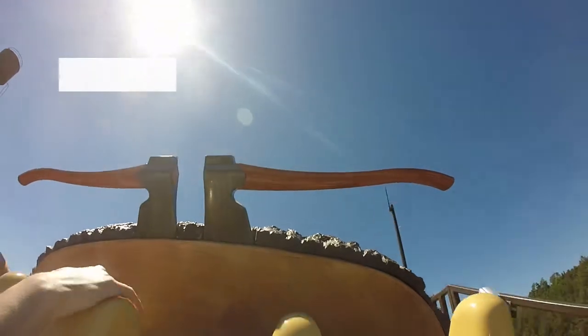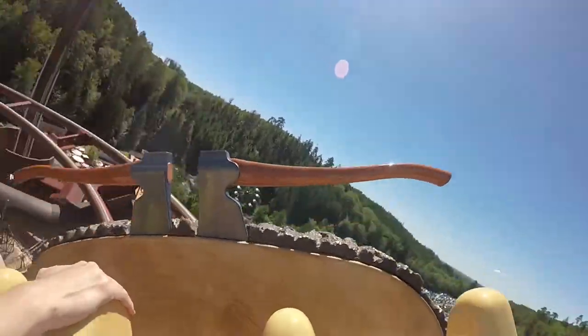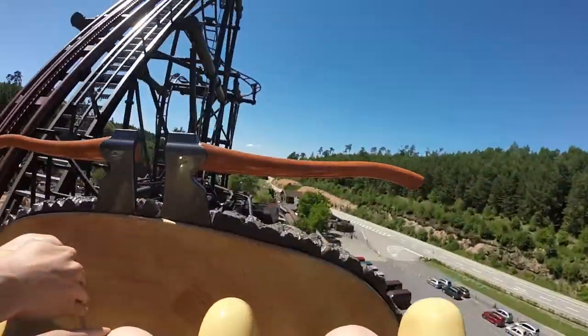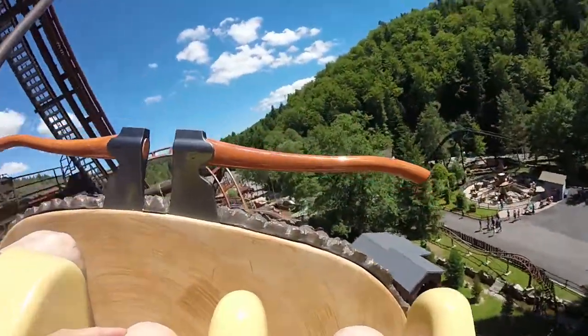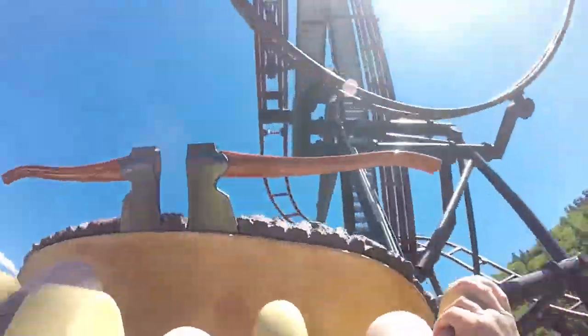Next category is intensity. Timberdrop never gets too extreme. Nevertheless, there's a nice diversity of forces and it's a rather thrilling ride. The drop is quite sudden, the inversions give you some pretty fun hangtime, and the tight turns provide some slight laterals. If you're lucky, there's even a small pop of airtime right after the dive-loop. It took me by surprise when I experienced it and it was fun.